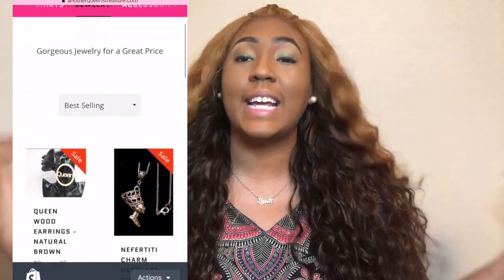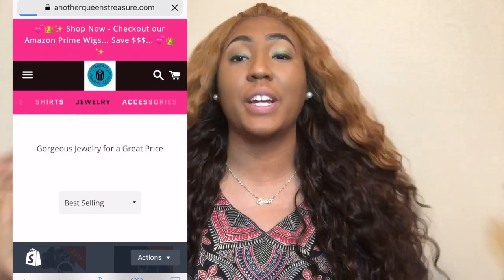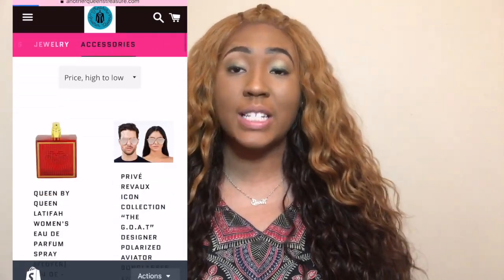You guys want to know all about this unit — make sure you first pause and check out my store. I have my own small business and all the funds help stream this channel. I sell accessories like this cute little queen necklace, reviewed wigs at a discounted price — everything you could think of. It's called anotherqueenstreasure.com, linked and pinned in the comments and description. Make sure you guys subscribe and smash the notification bell.